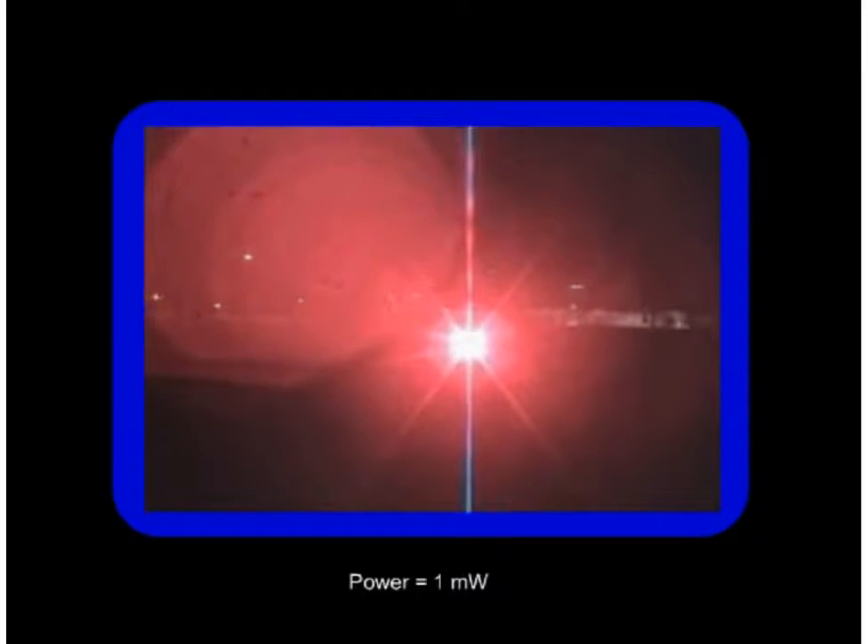A laser uses a unique process to generate light that can be brighter than any other light. Even a relatively low power laser can produce light that is brighter than the sun. The high brightness of laser light makes it more hazardous than ordinary light, and exposure to light emitted from certain types of lasers can be hazardous at distances extending many kilometers.